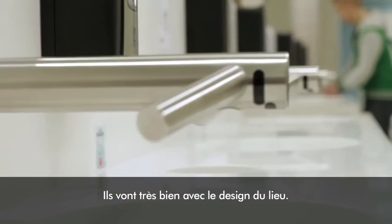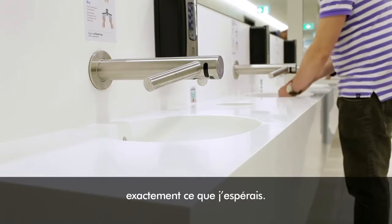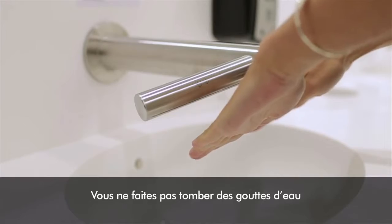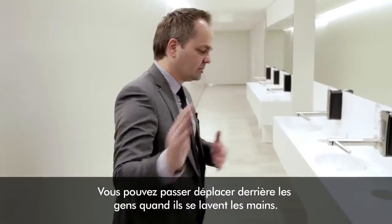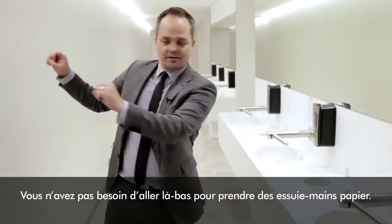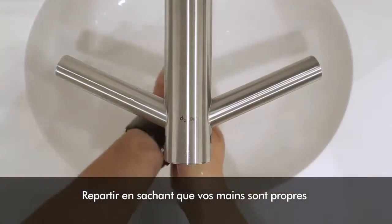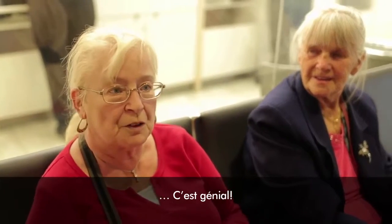It really goes well with the whole design. The washrooms look very nice and exactly what I hoped for. After a rush hour, we can see that it looks nice. You're not dripping wet stuff all over the bathroom. People can actually move behind people when they're washing their hands. They don't need to go over to get paper. You come away knowing your hands are clean and dry. It's marvelous.